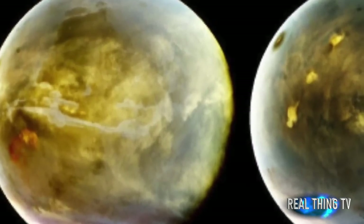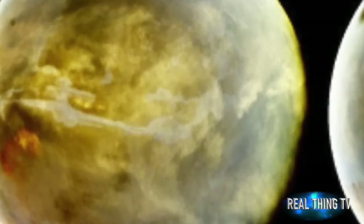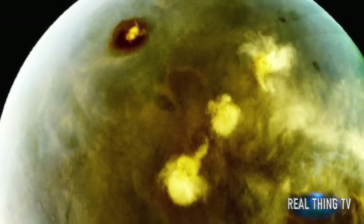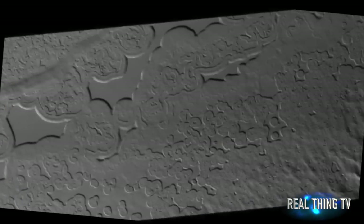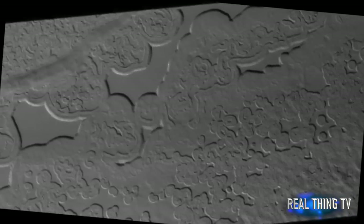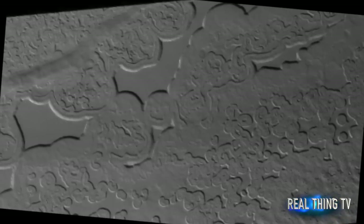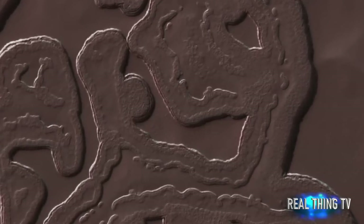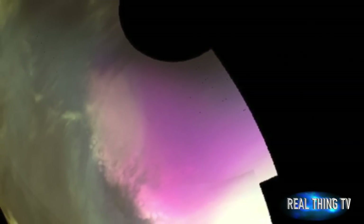Many Martian landscapes contain features that are familiar to ones we find on Earth, like river valleys, cliffs, glaciers and volcanoes, NASA said. However, Mars has an exotic side too, with landscapes that are alien to Earthlings. This image shows one of these exotic locales at the South Pole.